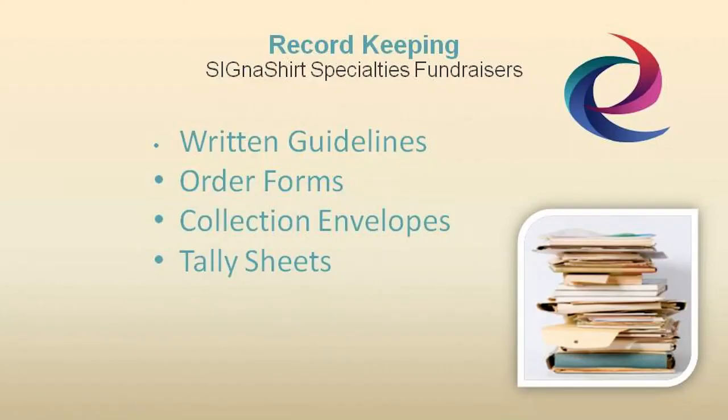Signature promotional fundraisers suggest good fundraising record keeping should include written guidelines describing how your particular fundraising program should be conducted, as well as materials such as order forms, collection envelopes, tally sheets, and other items to help execute your fundraising drive.